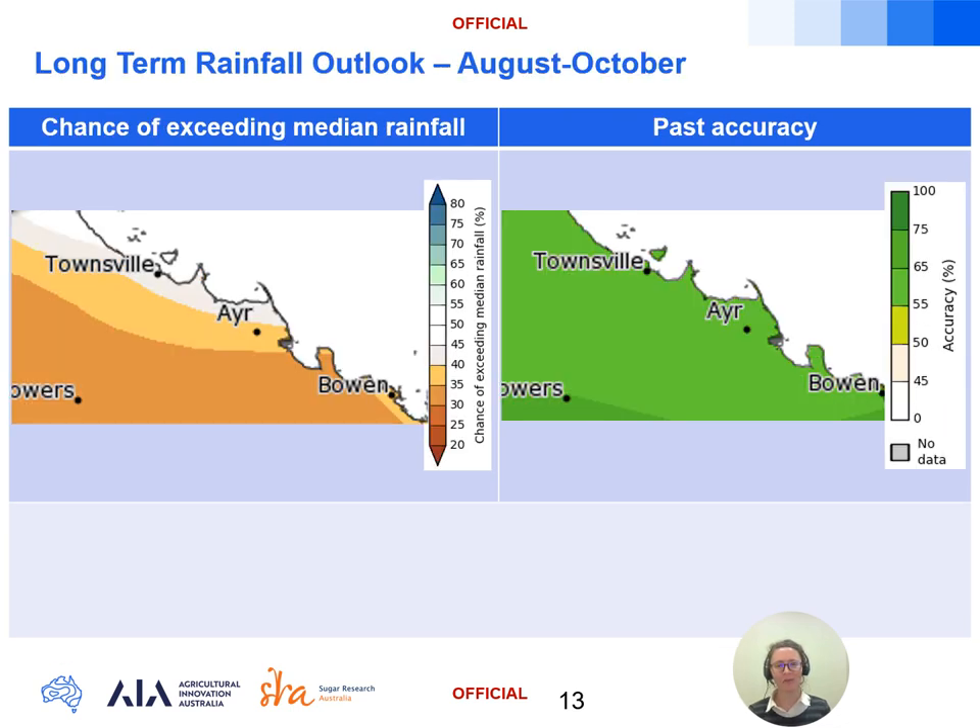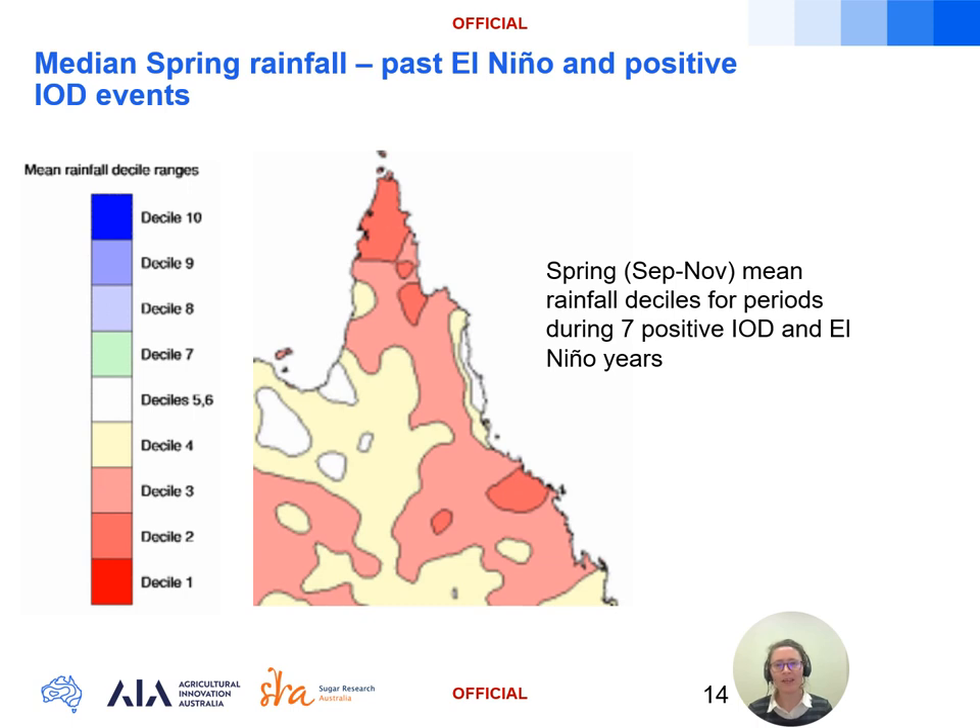A quick snapshot of the long-term rainfall outlook from August to October shows a lower chance of 30 to 45 percent of exceeding the median rainfall across the outlook period, with modelling typically correct 55 to 65 percent of the time. Both Australian and international climate models are indicating strong odds of both a positive IOD event and an El Niño to be underway during late winter and into spring. The map shown here covers the mean rainfall deciles for the last seven times a positive IOD and El Niño co-occurred since 1960, when reliable IOD records commenced. When these two combine it typically leads to drier than normal conditions for much of eastern Australia, with rainfall through the Burdekin typically in the lowest 20 to 30 percent of records — a dry signal also reinforced by the drier than median rainfall outlook.